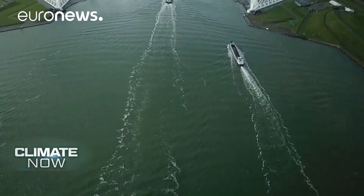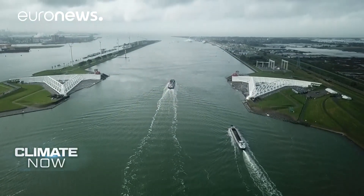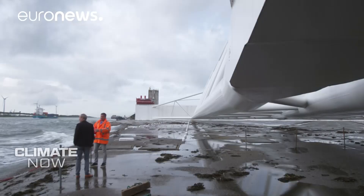I went to Rotterdam to see how they're coping. This is the world's biggest storm surge barrier, the Maeslantkering in South Holland — 22 metres high, made from thick steel, it defends a huge part of the Netherlands against the sea.